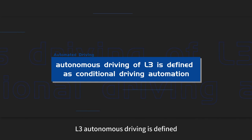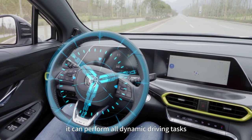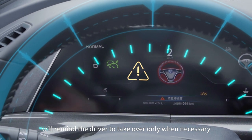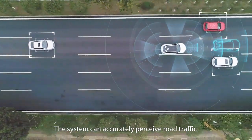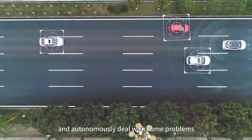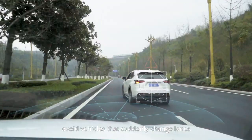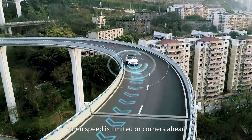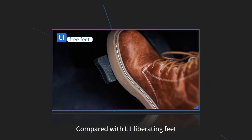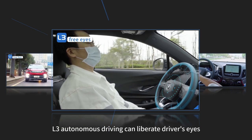L3 autonomous driving is defined as conditional driving automation. When the system meets its design operating conditions, it can perform all dynamic driving tasks, and will only remind the driver to take over when necessary. The system can accurately perceive road traffic and autonomously handle some problems — the vehicle can automatically follow the car in front, avoid vehicles that suddenly change lanes, and actively decelerate when speed limits or corners are ahead. Compared with L1 liberating the feet and L2 liberating the hands, L3 autonomous driving can liberate the driver's eyes.